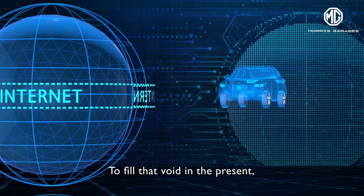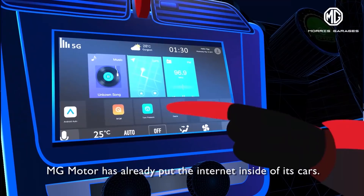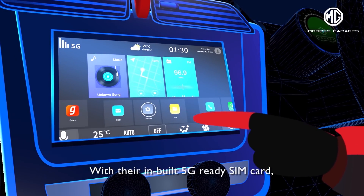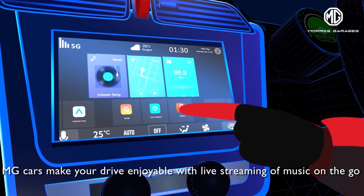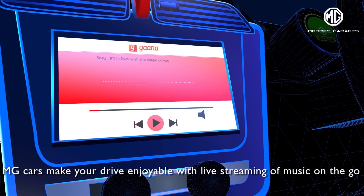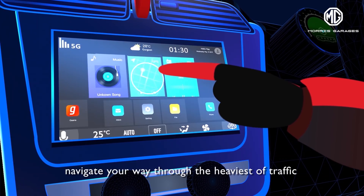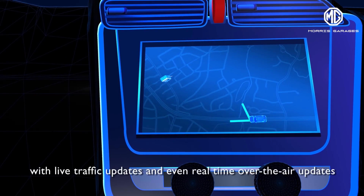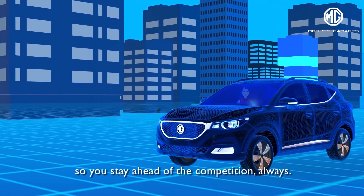To fill that void in the present, MG Motors has already put the internet inside of its cars. With their inbuilt 5G ready SIM card, MG Cars make your drive enjoyable with live streaming of music on the go from the inbuilt Ghana Music app. Navigate your way through the heaviest of traffic with live traffic updates and even real-time over-the-air updates so you stay ahead of the competition always.